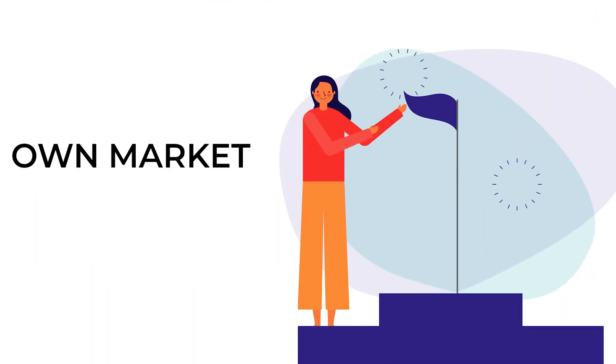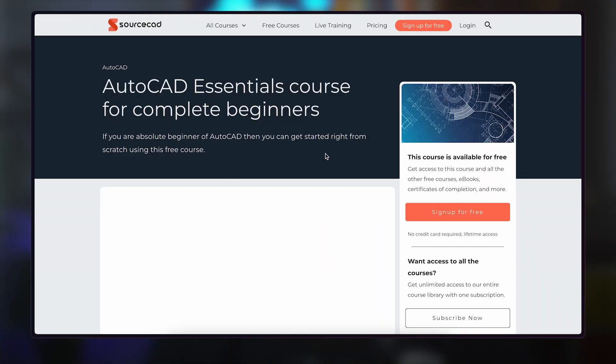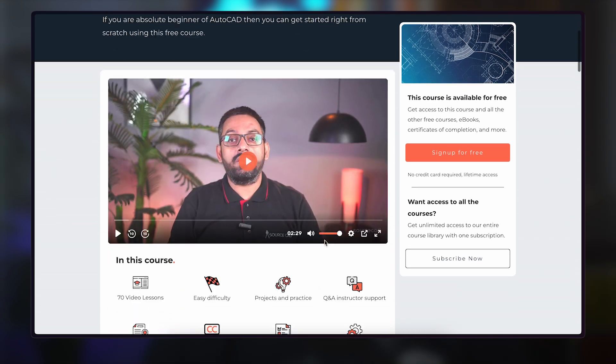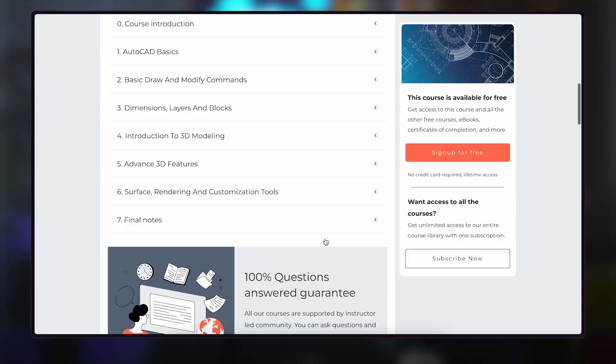It has its own market and use cases where it is undoubtedly the strongest piece of software. By the way, if you want to learn AutoCAD right from scratch in a completely professional way, absolutely for free, I've created a course called AutoCAD Essentials on SourceCAD. The link is in the description. When you finish the course, you'll also receive a certificate of completion — no conditions. Simply sign up and start learning now.